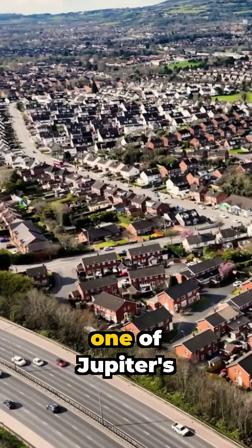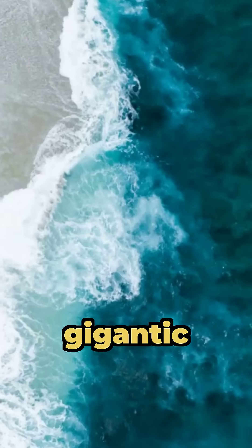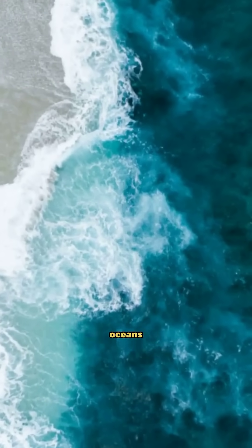Europa is another one — one of Jupiter's moons and one of the most promising places to search for alien life. Europa's gigantic saltwater ocean could be 40 to 100 miles deep, meaning it might hold more water than all Earth's oceans combined.